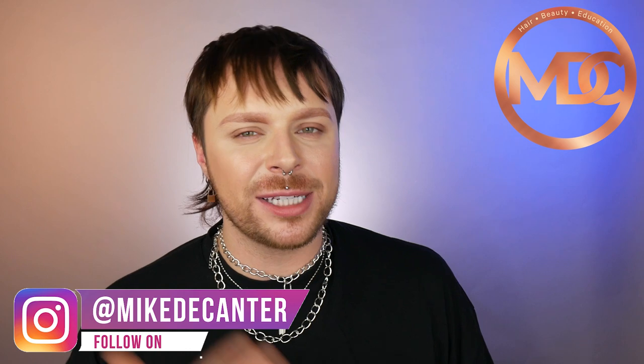Welcome to part 4 out of 4 of my mini series talking about different hair types. In this part we are going to be talking about type 4 coily hair. If you're new to my channel, welcome back. I'm Mike, I'm a hairdresser, a L'Oreal colour specialist, a makeup fan and a skincare lover.